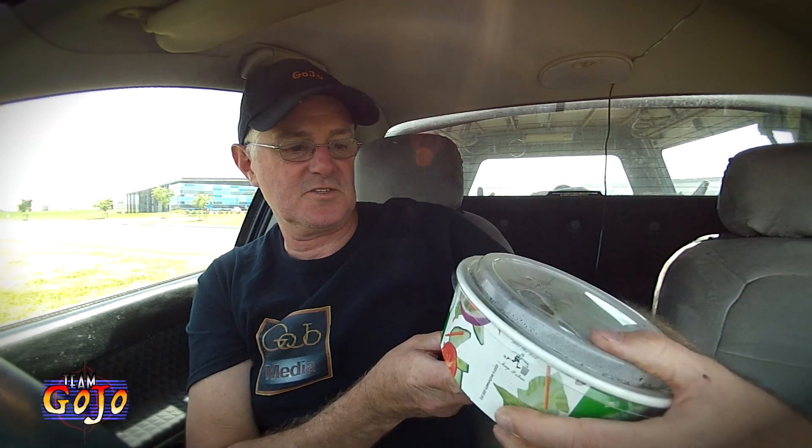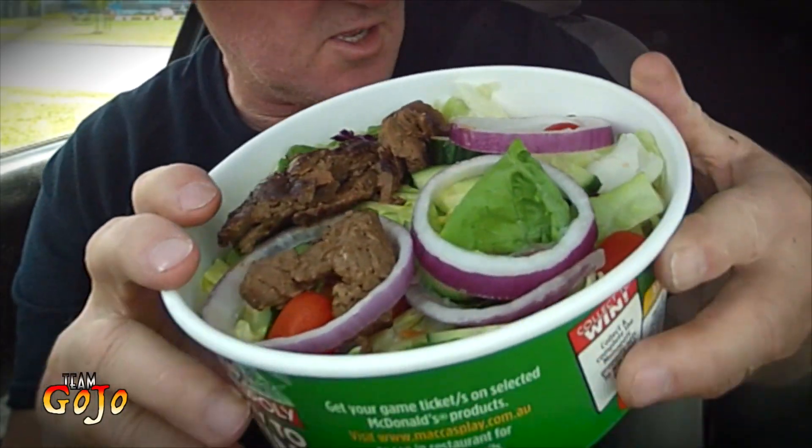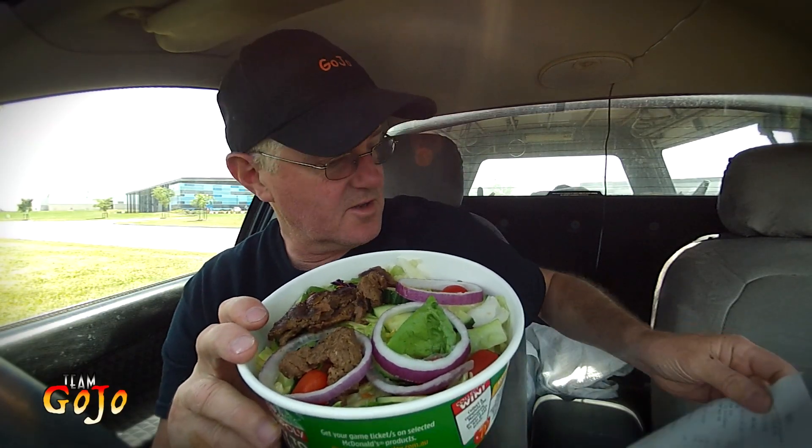I've got napkins. Straight away we're on a good thing. Check this out. Look at this. This is looking good. A steak salad. Look at that. Check that out. $8.95 I think.